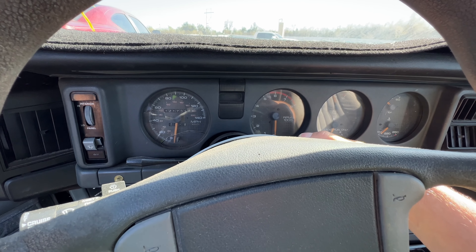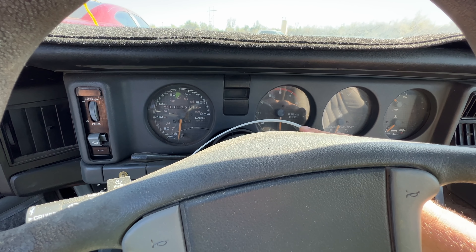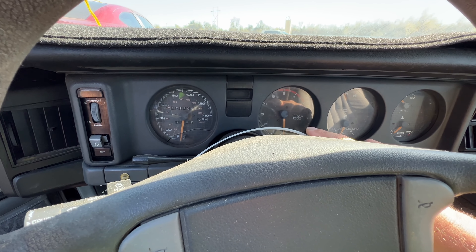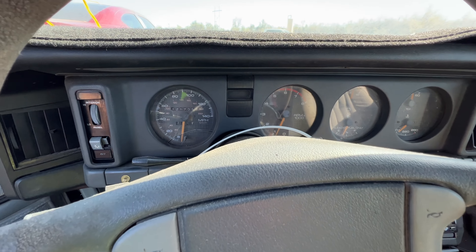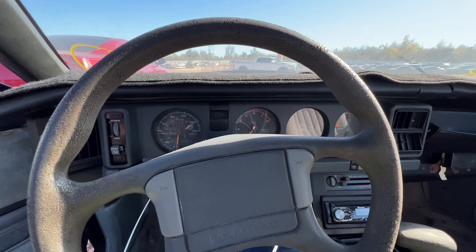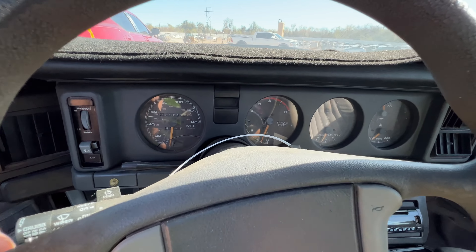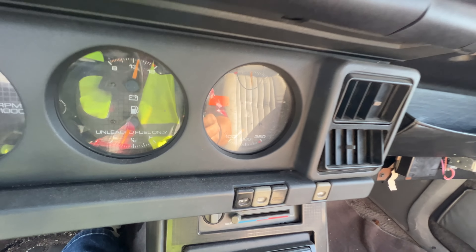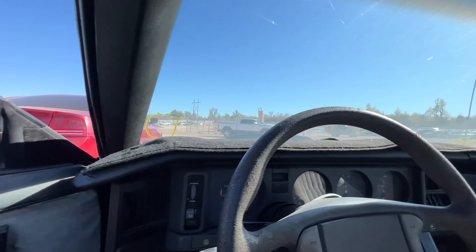She cranks healthy. Come on, old girl — oh, she's running rich. Check engine light is on. Let me shut this off — I smell fuel, I smell fuel strong.